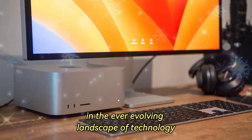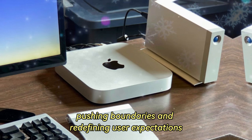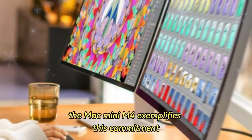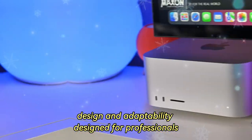In the ever-evolving landscape of technology, Apple consistently raises the bar, pushing boundaries and redefining user expectations. The Mac Mini M4 exemplifies this commitment, presenting a groundbreaking fusion of performance, design, and adaptability.